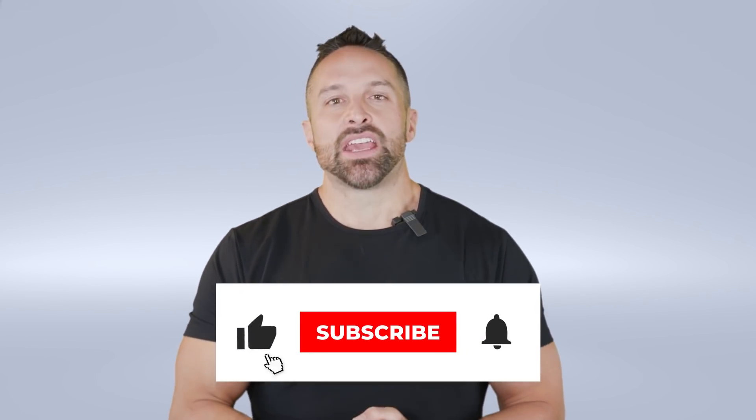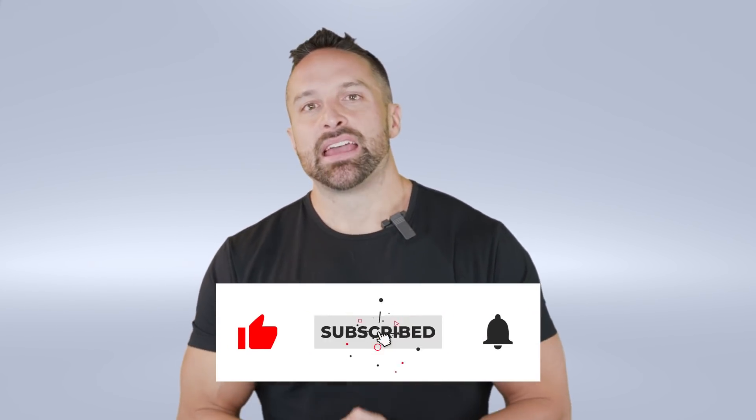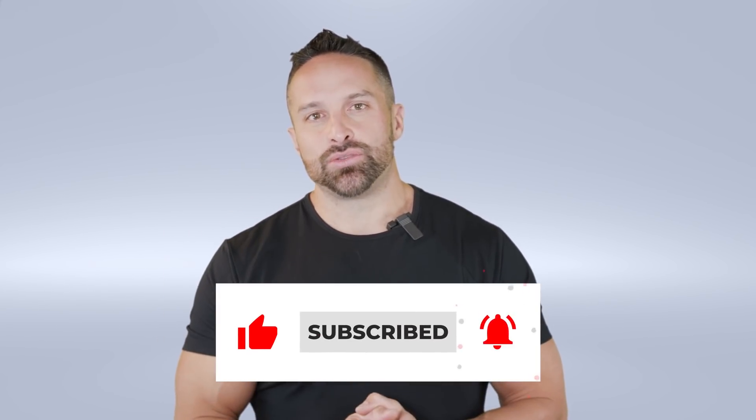All right guys, hope you enjoyed the video. If you liked it, like and subscribe, leave a comment, and I'll catch you next week.